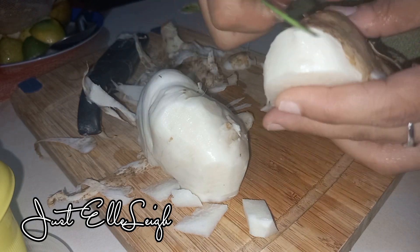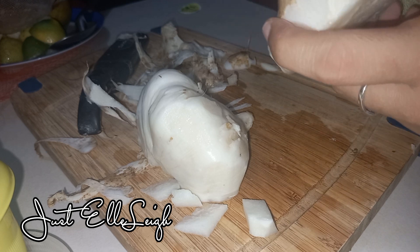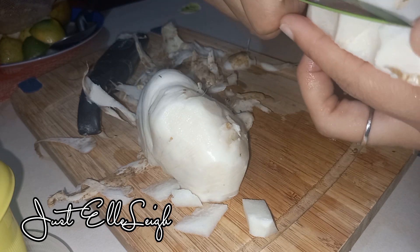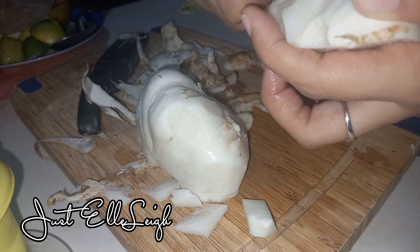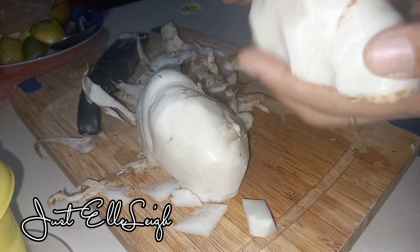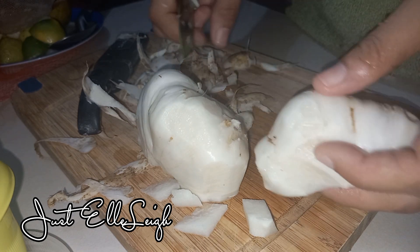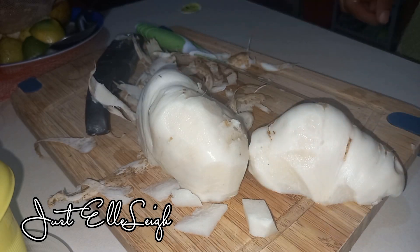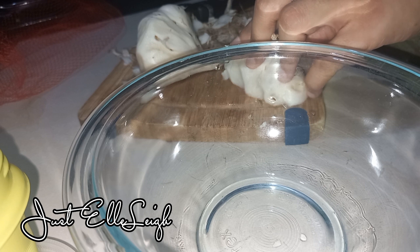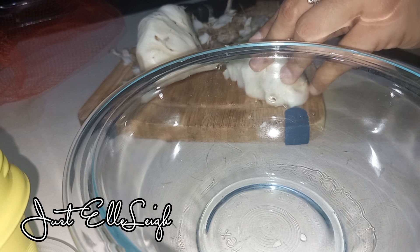Jicama can help regulate your blood pressure. It may also help you lose weight because it's a low calorie food, and it can strengthen our immune system given that it contains vitamin C. It can also keep us healthy based on its health benefits, because of the vitamins and minerals found in jicama.